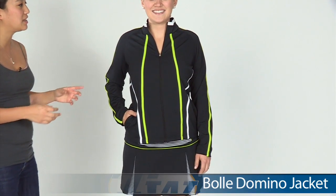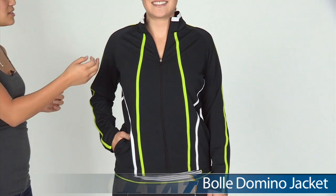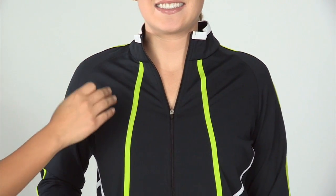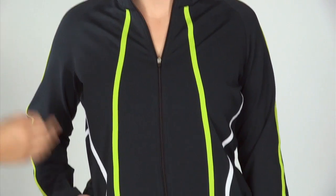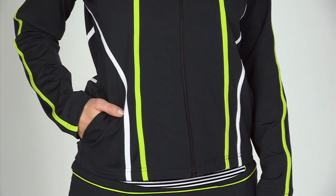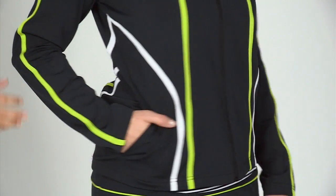Up next we have Paige and she is wearing the Bolle Domino Jacket. It features a slightly modern look as the collar is slightly stand-up and it has that contrast binding at the top. This jacket features a full zip entry. A nice flattering look is the contrast binding that goes throughout the jacket. It has side pockets.